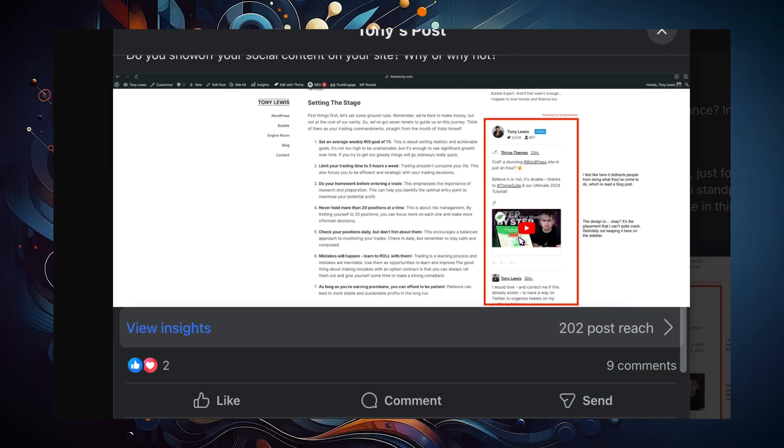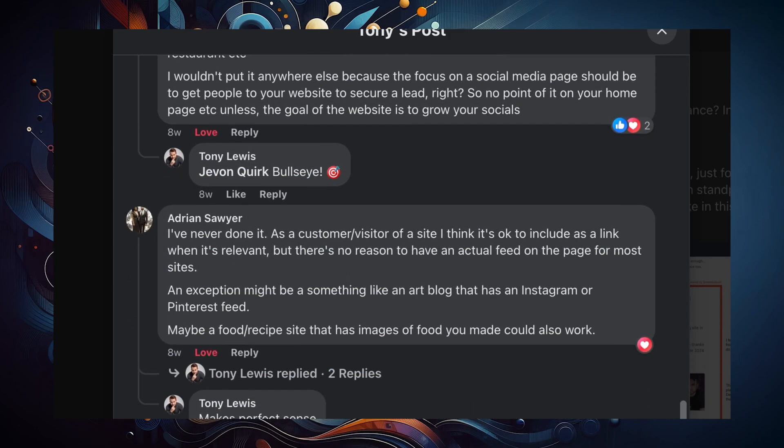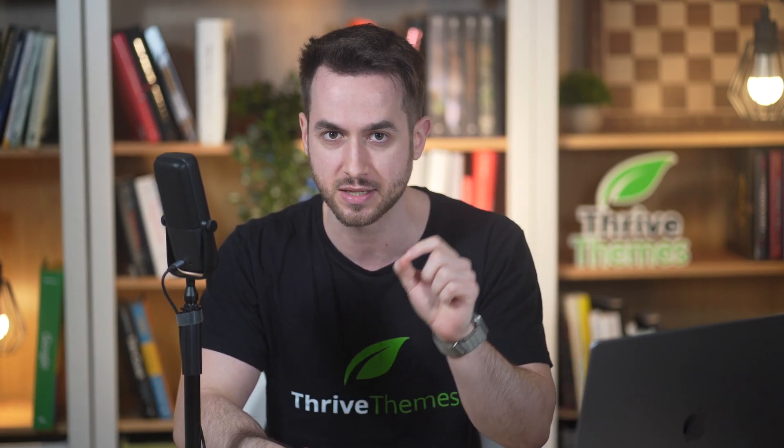So what exactly is a social media feed plugin and do you really need one? Our mantra here at Thrive Themes has always been about using social media, but essentially having your website be the bottom-of-funnel place where people go to convert on your products and services. And when you put anything on your site that could potentially distract users from converting, you're doing more harm than good. This is why you need to be very careful about using social media feeds and, most importantly, where you're using them on your site.